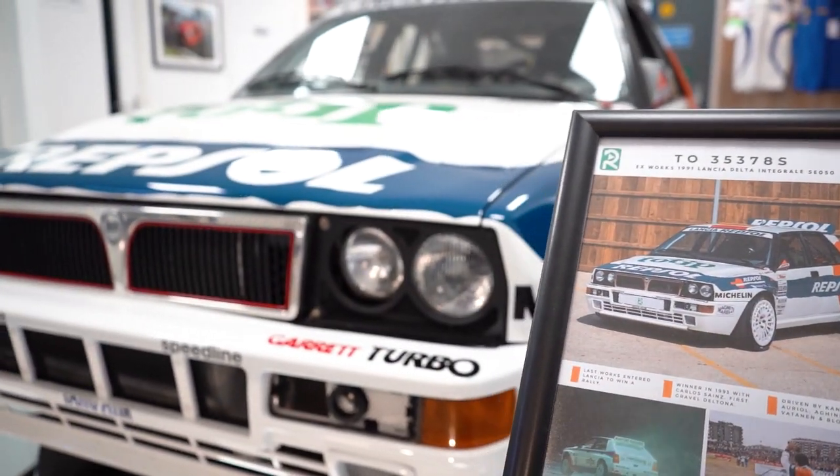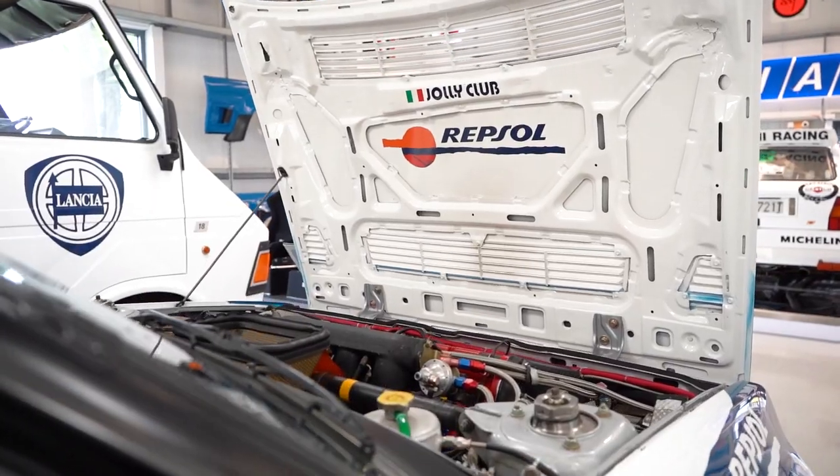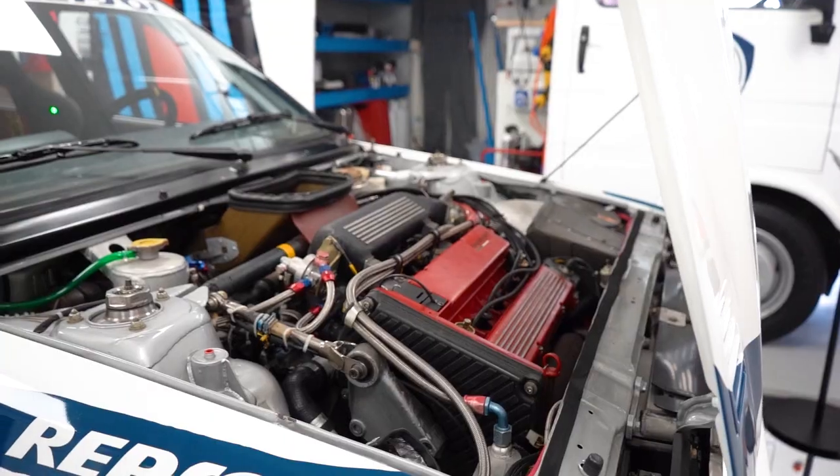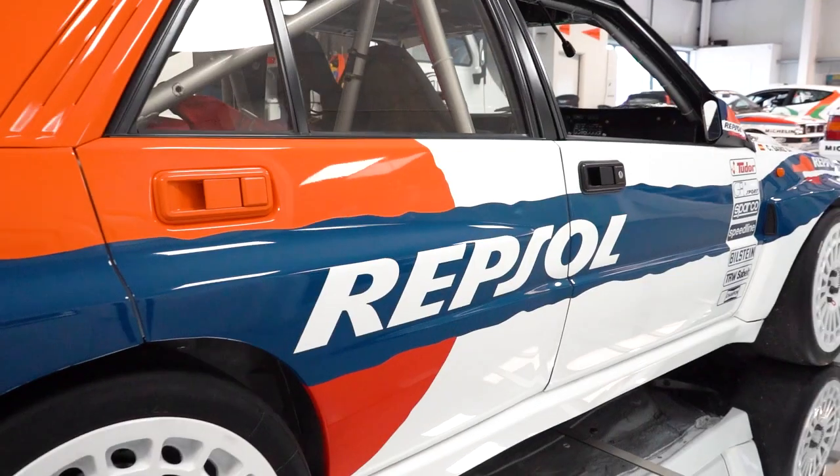Another very special car here — this is one of the more original Deltonas. It's a late '91 car, one of three cars built by Abarth as a test car for the '92 season.